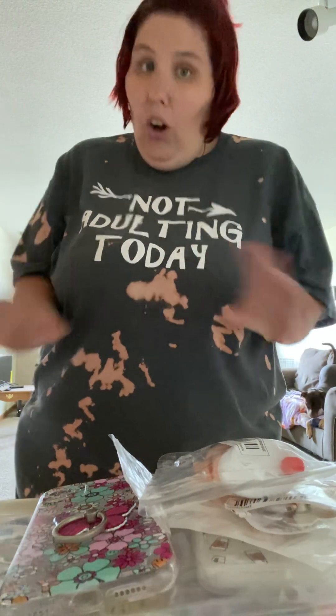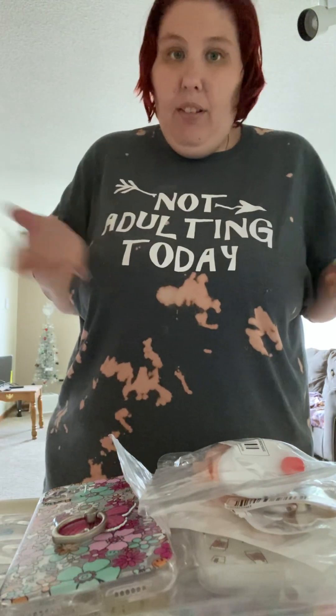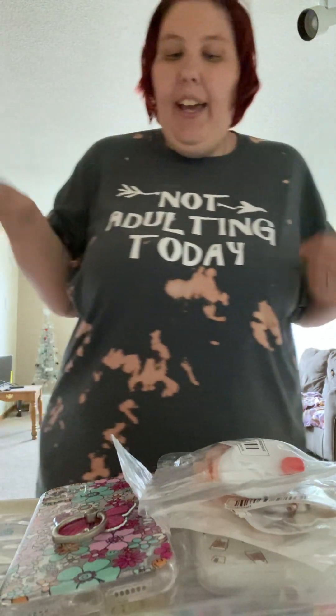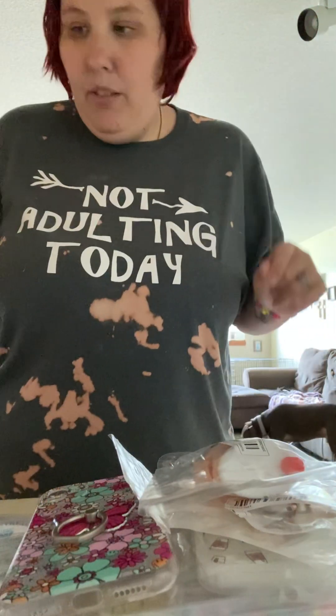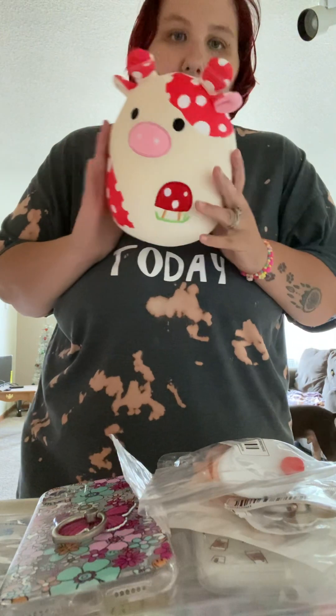You can find anything and everything you want, and it's all really good quality. Everything I've gotten, I've had no complaints. I've gotten clothes and shoes from there and they're still holding up like they're brand new. So I just thought I'd show you everything I've gotten over the past month.